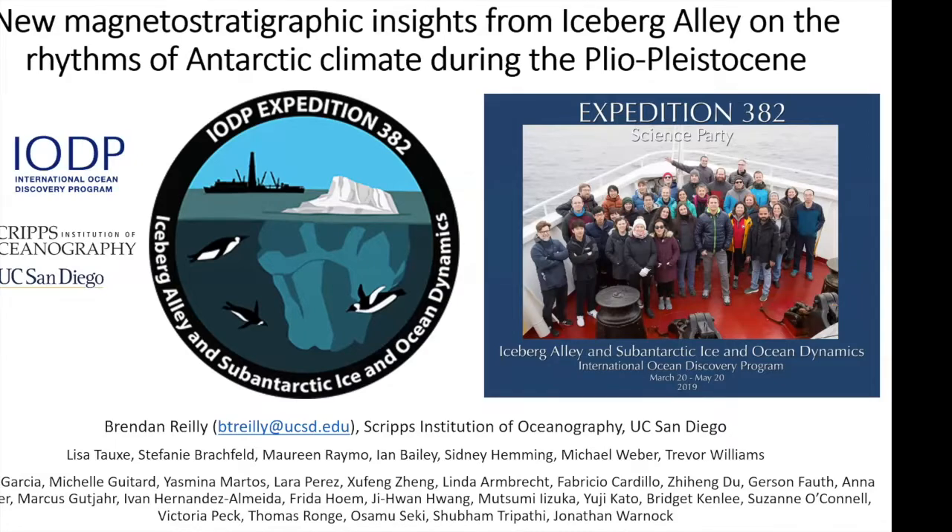And what we can learn from the magnetic stratigraphy about the evolution of Antarctic climate over the last three to three-and-a-half million years or so. This is work that I've been doing as a postdoc at Scripps, but with all these expeditions it's really been a fun team effort to work with the whole science party on.